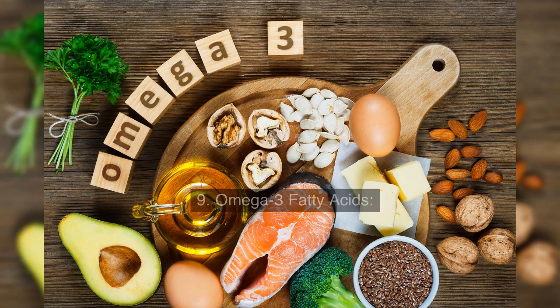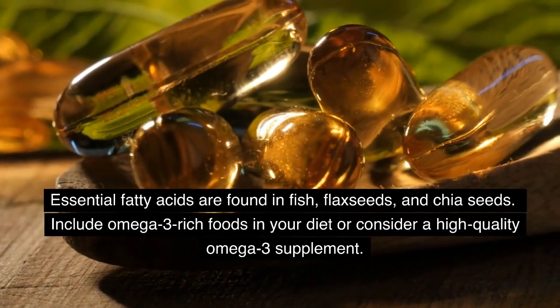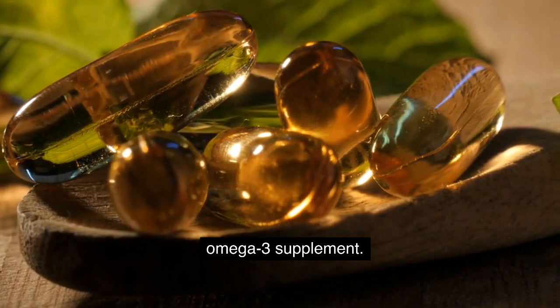Omega-3 Fatty Acids: Essential fatty acids found in fish, flaxseeds, and chia seeds. Include omega-3 rich foods in your diet or consider a high-quality omega-3 supplement.